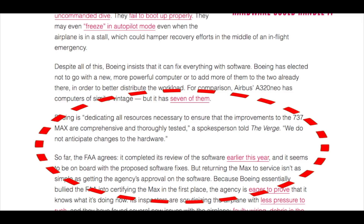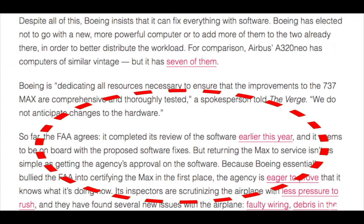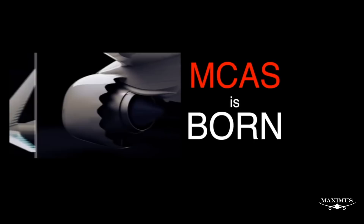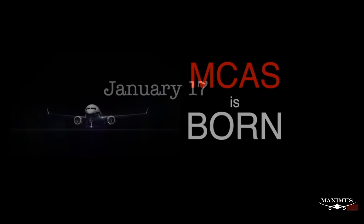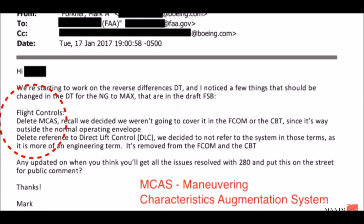So what's the FAA doing about it? So far, the FAA agrees — it completed its review of the software earlier this year and seems to be on board with the proposed software fixes. But returning the MAX to service isn't as simple as getting the agency's approval on software. Boeing essentially did bully the FAA into certifying the MAX in the first place. The agency is eager to prove it knows what it's doing now. Its inspectors are scrutinizing the airplane with less pressure to rush, and they have found several new issues: faulty wiring, debris in fuel tanks, and wing components that don't meet FAA standards.